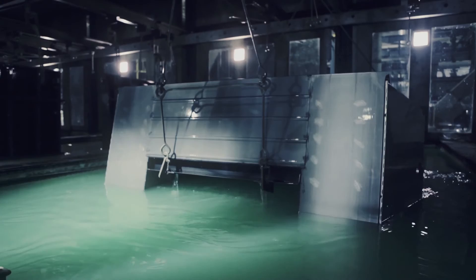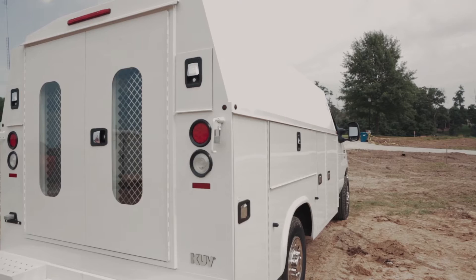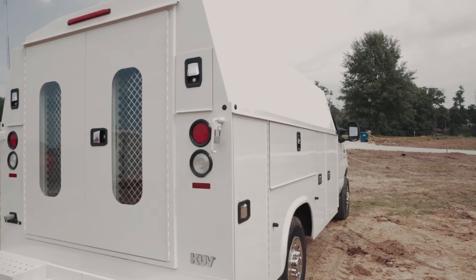Combining these valuable standard features makes the KUV the most functional enclosed utility body on the market. Look around — there are more KUVs on the road than any other enclosed utility body.